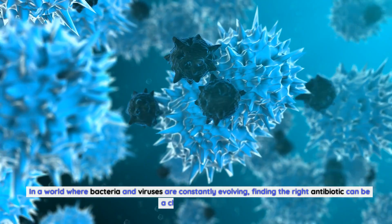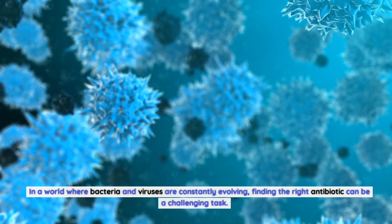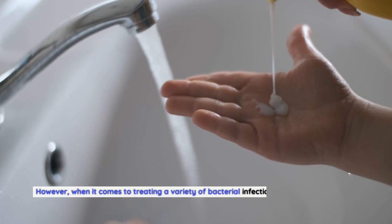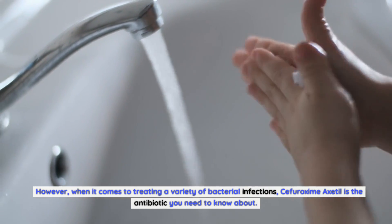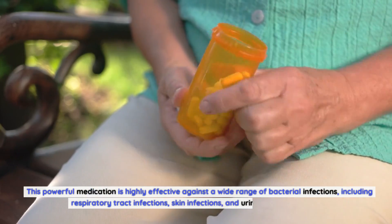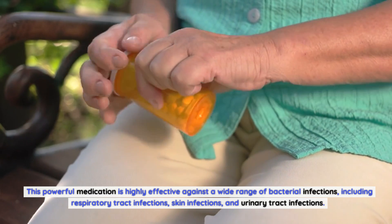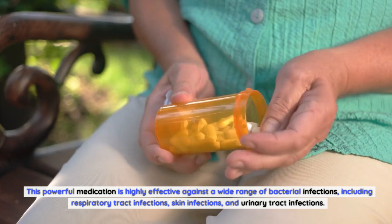In a world where bacteria and viruses are constantly evolving, finding the right antibiotic can be a challenging task. However, when it comes to treating a variety of bacterial infections, Sifurozeme Axadol is the antibiotic you need to know about. This powerful medication is highly effective against a wide range of bacterial infections, including respiratory tract infections, skin infections, and urinary tract infections.